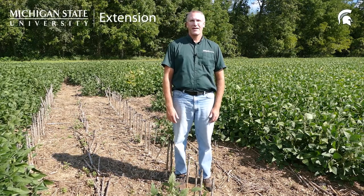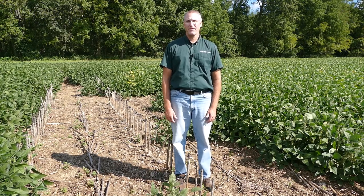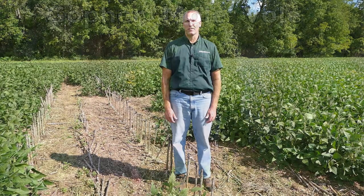I'm Eric Anderson, field crops educator with Michigan State University Extension in southwest Michigan. I want to talk to you about a pest in soybean that you may not be familiar with, and that is voles.